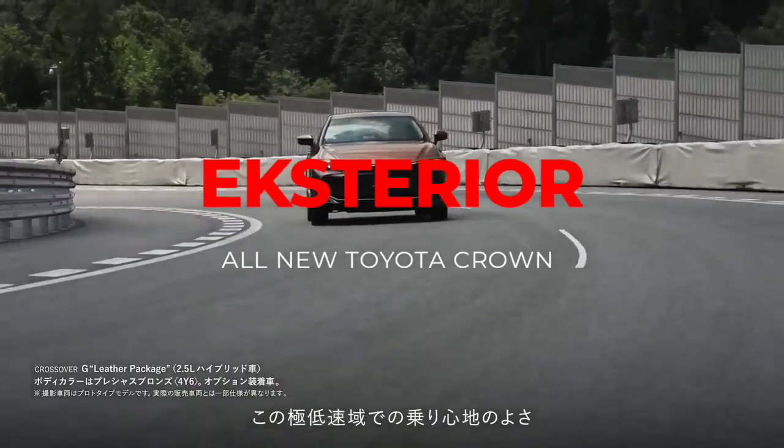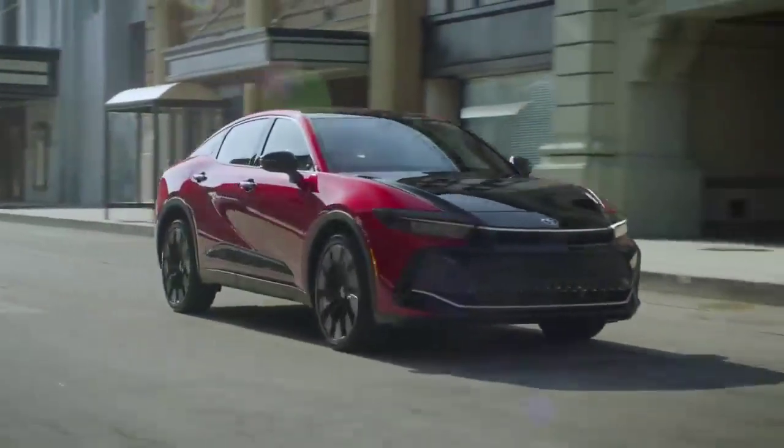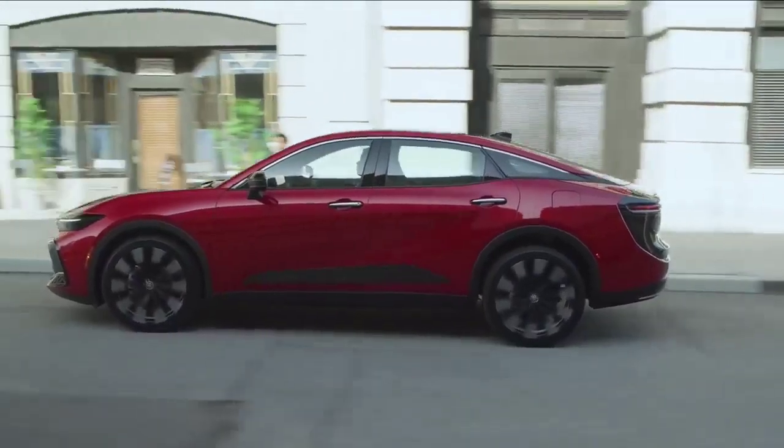Bicara tampilan, Toyota Crown terbaru menampilkan lampu depan dan belakang yang terhubung dari kiri ke kanan dalam satu garis lurus. Bagian bawah bodi mobil dibuat memanjang keluar, mendekati sisi bodi untuk keseimbangan ruang antara bodi dan ban.